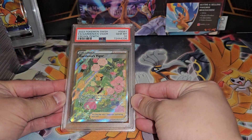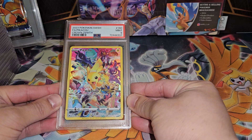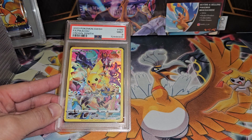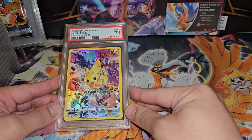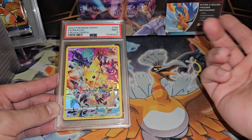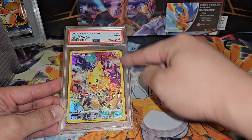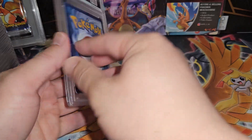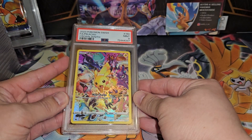Next up, another Gardevoir's Vigor — Gem Mint 10, much better grade in my opinion. Then we have the secret rare Pikachu in Japanese — Mint 9. This is a beautiful looking card. It came from the Precious Collection, which is a very expensive set. The card is very expensive in Japanese, so it's a good alternative if you don't want to spend as much on the English version. The texture isn't quite as great on English, but it's technically the same card for a fraction of the cost.